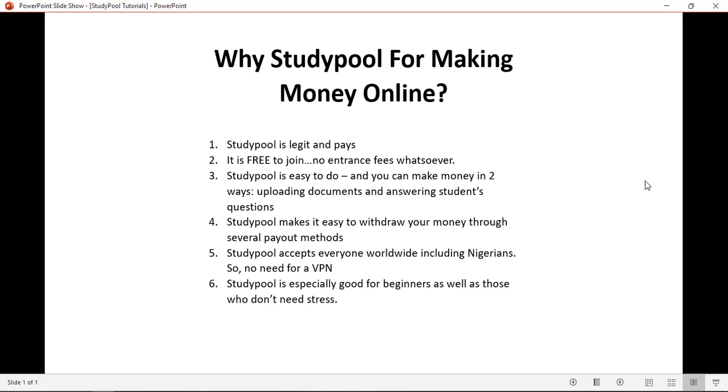Why Studypool for making money online and not any other online business? I am giving 6 reasons. The first one is that it is legit and pays. There are so many online businesses where after you have done a whole lot, suffered, worked, done tedious tasks, you don't get paid in the end — like many survey sites. And it is free to join; there is nothing like paying 50k, 2,000, or any amount of money before you start using Studypool. Also, it is actually easy.